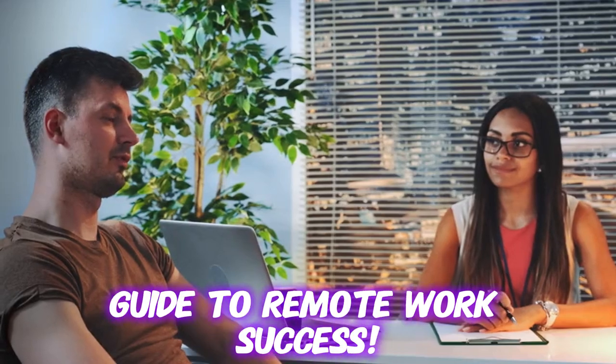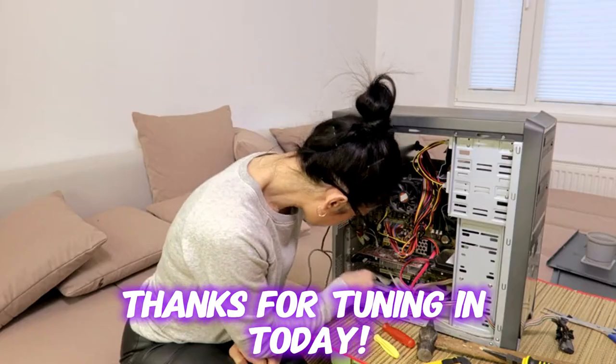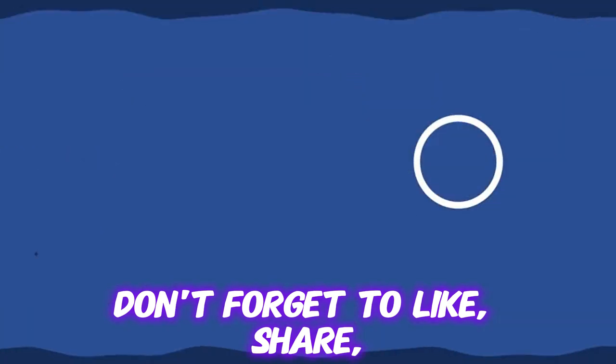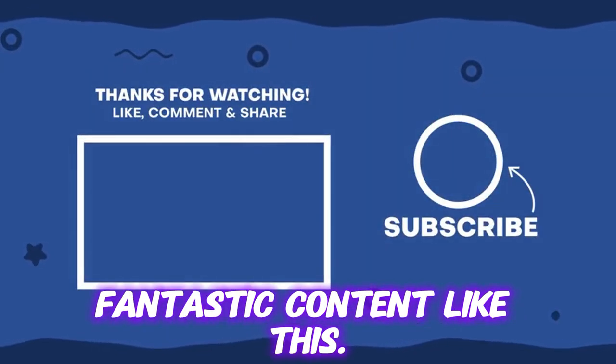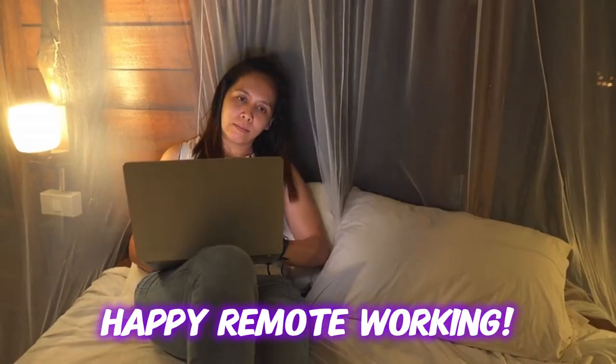That wraps up our ultimate guide to remote work success. Thanks for tuning in today. Don't forget to like, share, and subscribe for more fantastic content like this. Until next time, happy remote working.